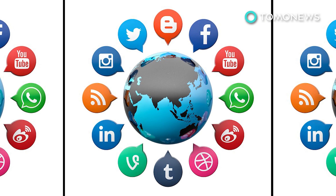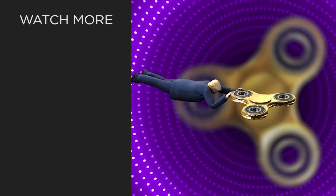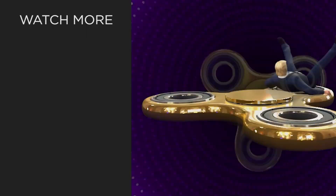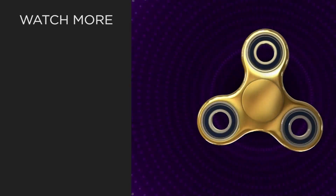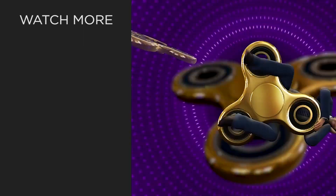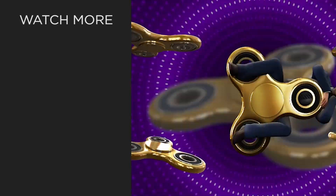Now if only all the other social media apps can get on the bandwagon. Click on that button, click on the bell icon — make sure to subscribe.